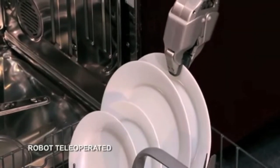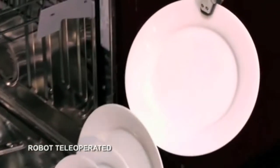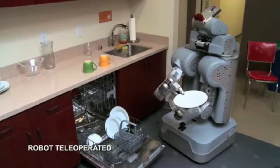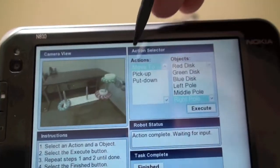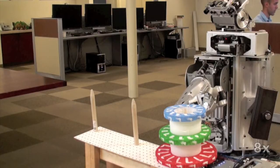Multi-purpose robots are rapidly approaching reality in both home and work environments. While it's possible to manually generate control policies for these robots, it's unrealistic to believe that they can be programmed to accomplish all tasks before distribution to the public. Learning by demonstration proposes that a person, regardless of experience, can act as a teacher and the robot as a student.